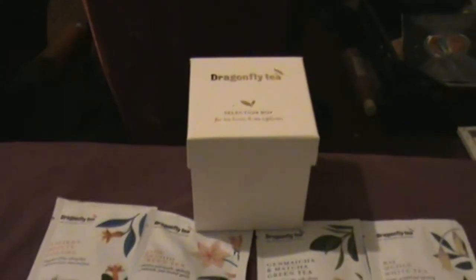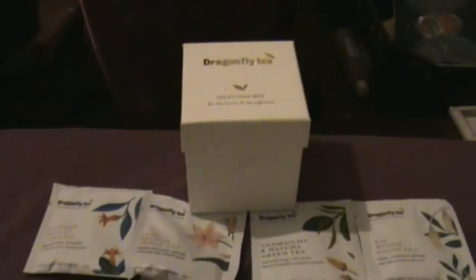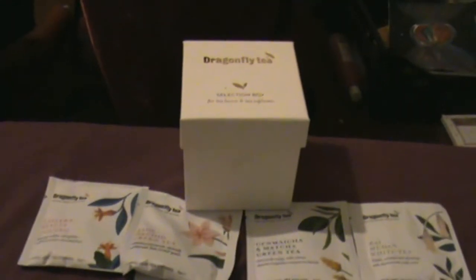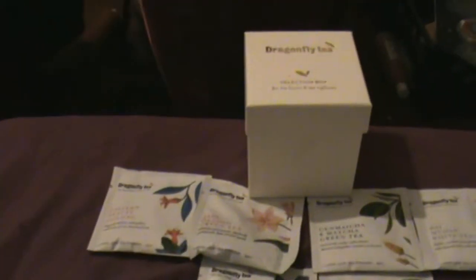I got this off the internet — just have a look at the contents and this lovely little box. I'll post links down below. So we're going to have a look at what we've got on offer.